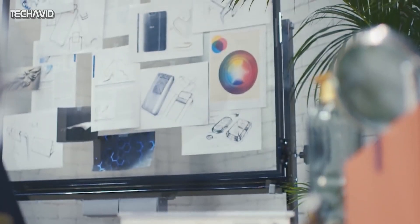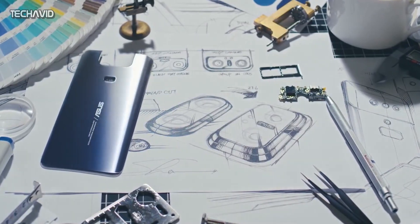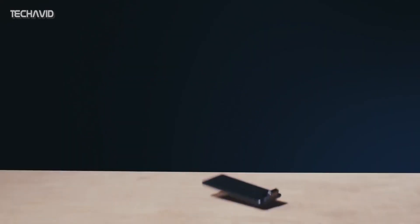In our previous video, I spoke about the launch of two possible devices from the company, the Asus Zenfone 7 and the Zenfone 7 Pro, along with the expected price and few specifications like processor and battery.